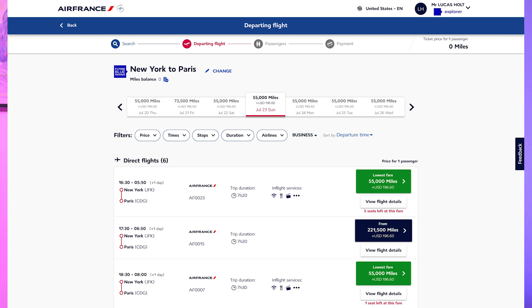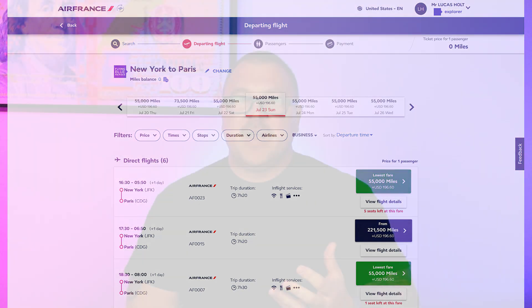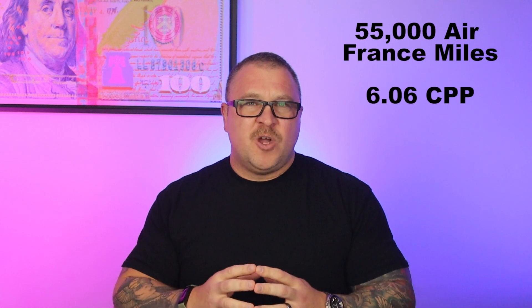Click on award flights and we will check JFK to Paris on July 23rd. Looks like plenty of options and there are some that are particularly appealing - 55,000 Air France miles and $196. One flight even has five award seats available, which seems rare. So our initial math looks like this: cash price $3,530, and we'll pay 55,000 Flying Blue miles and $196, making those miles worth just over six cents per point. That's awesome, but we have a way to make this one much better.